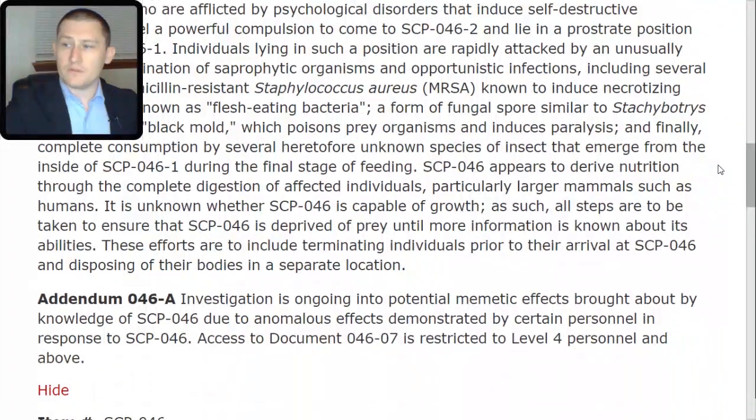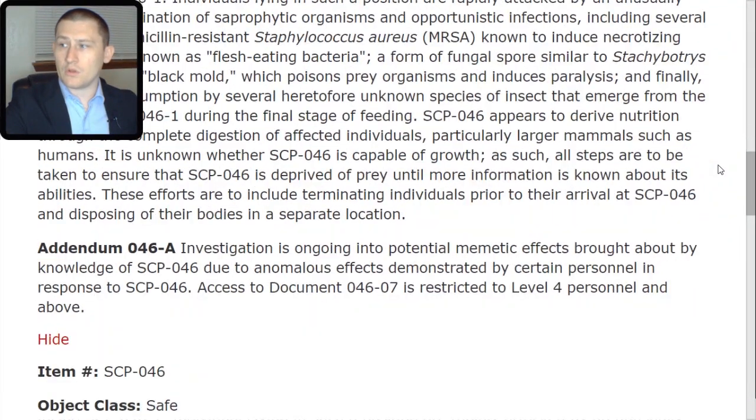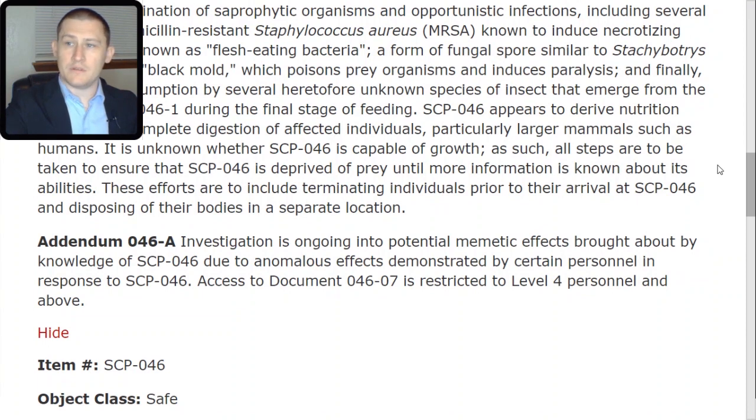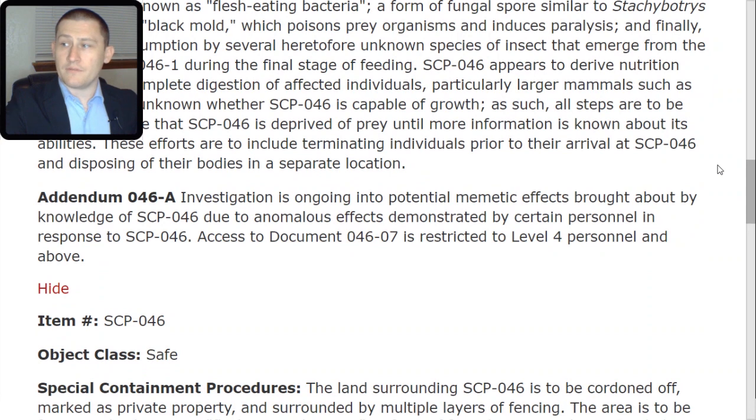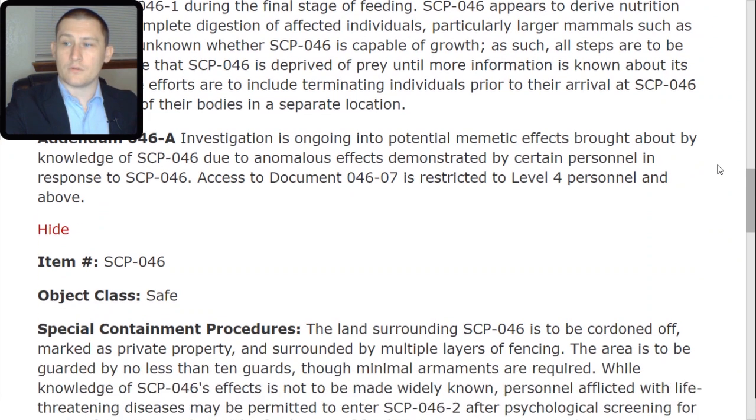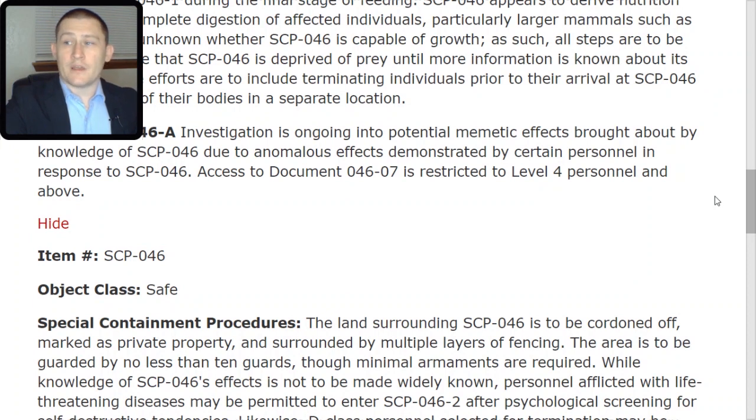It is unknown whether SCP-046 is capable of growth. As such, all steps are to be taken to ensure that SCP-046 is deprived of prey until more information is known about its abilities. These efforts are to include terminating individuals prior to their arrival at SCP-046 and disposing of their bodies in a separate location. Addendum 046-TAC-Alpha: Investigation is ongoing into potential memetic effects brought about by knowledge of SCP-046, due to anomalous effects demonstrated by certain personnel. Access to Document 046-TAC-07 is restricted to Level 4 personnel and above.